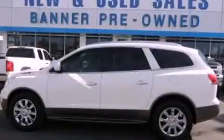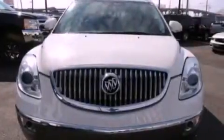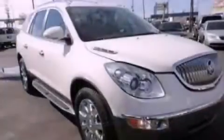This is a certified pre-owned 2011 Buick Enclave, with a great fit and finish. It features a six-cylinder engine and an automatic transmission.